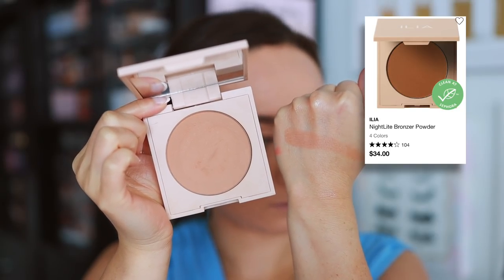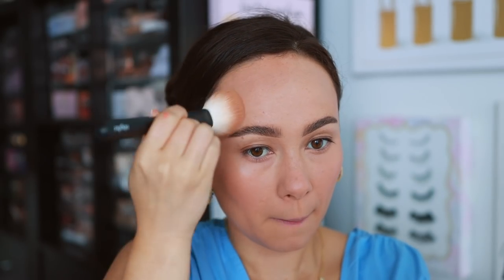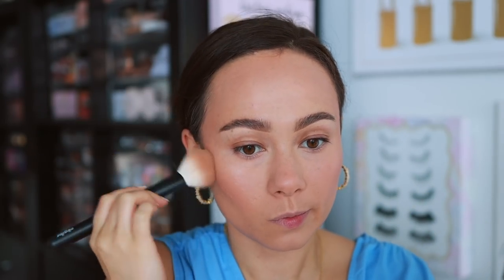Ilia Beauty — I love their powder bronzer. I think they have some of the prettiest tones. If you're similar to my skin tone, I use the shade Drawn In. It's not too warm, not too cool. It doesn't give off too much pigment or too little, and it blends into the skin like butter. It almost reminds me of the finish of a cream bronzer, which I love, and the tone is just so perfect. I think Ilia kicked butt with this bronzer. It's their best item I've ever tried.